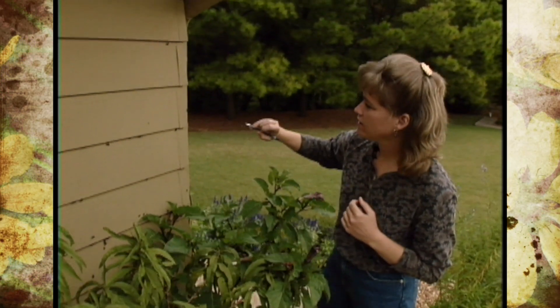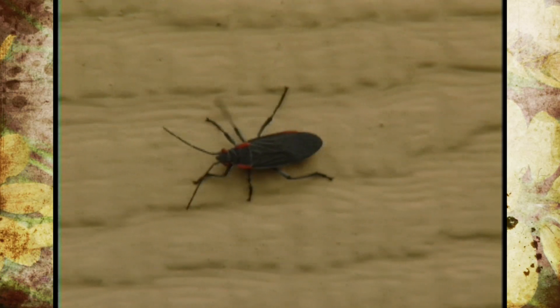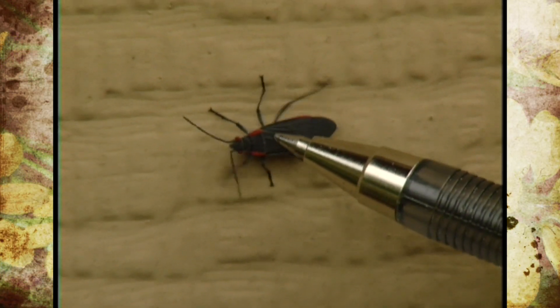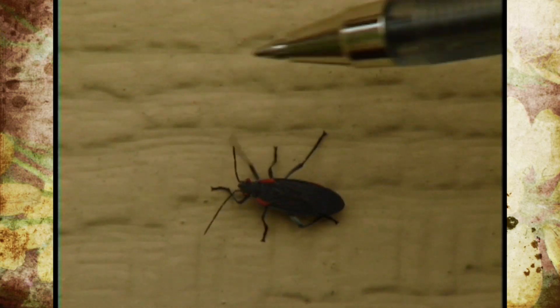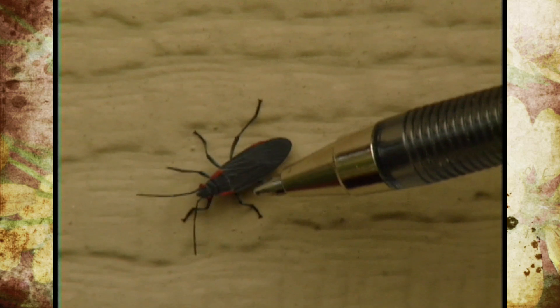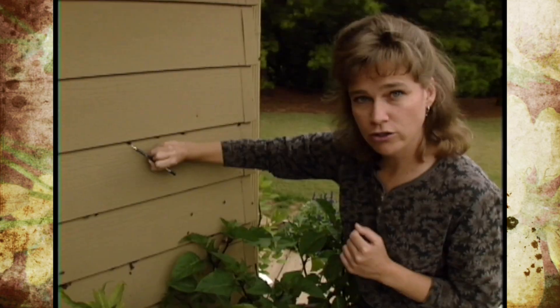What I'm talking about here are red shoulder bugs. You can see that we've basically got a grayish black bug with a little bit of red marking right on the shoulders and red eyes, and that's where it gets its name of red shoulder bug.